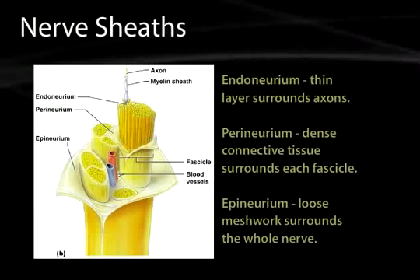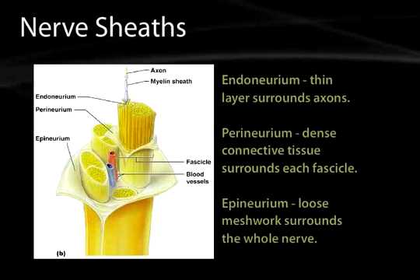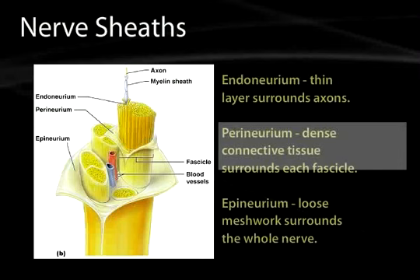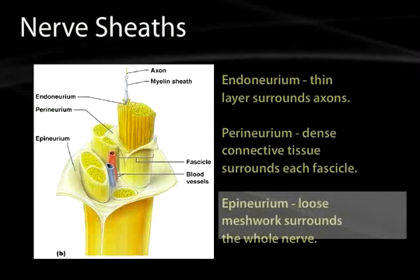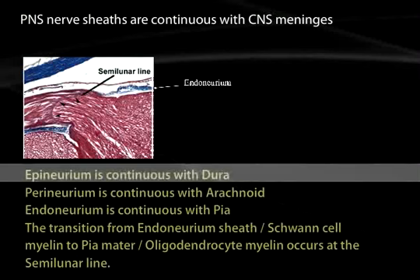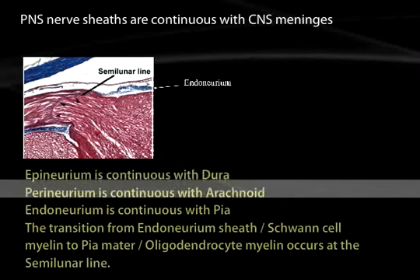Looking at the nerve sheath, nerves are covered with several different layers. The endoneurium is a thin layer that surrounds the axons themselves. The perineurium is a dense connective tissue that surrounds each fascicle of the nerve. And the epineurium is a loose meshwork that surrounds the entire nerve. These nerve sheaths are continuous with the central nervous system meninges: the epineurium is continuous with the dura, the perineurium with the arachnoid mater, and the endoneurium with the pia mater.